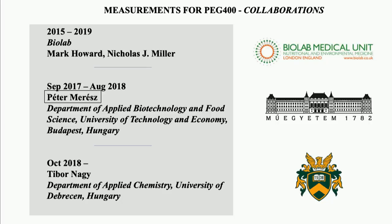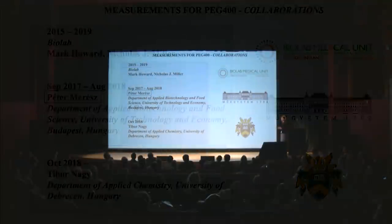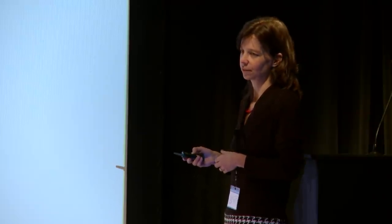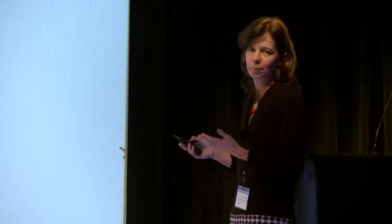These are the collaborations for intestinal permeability measurements. We have been measuring it in patients since 2015, first with a collaboration with Biolab London, which we still have. At a certain point we decided to further the methodology, including measurement of other membranes, and started another collaboration with the Technical University of Budapest, Hungary. Unfortunately, last year the leader of that group, Dr. Peter Maries, passed away, and so we had to build a new collaboration, now with the University of Debrecen Department of Applied Chemistry. We now have three sets of data for the measurements, which are not necessarily comparable due to methodological differences.